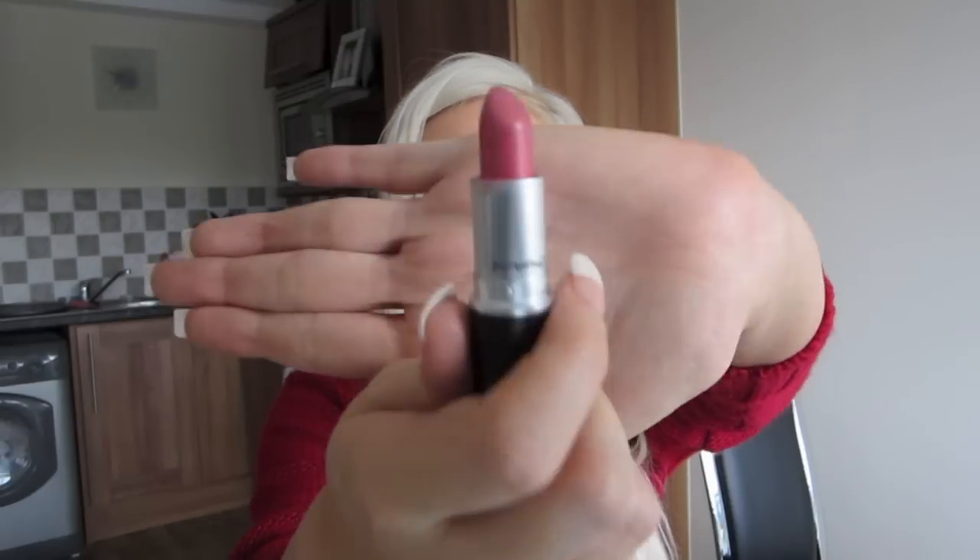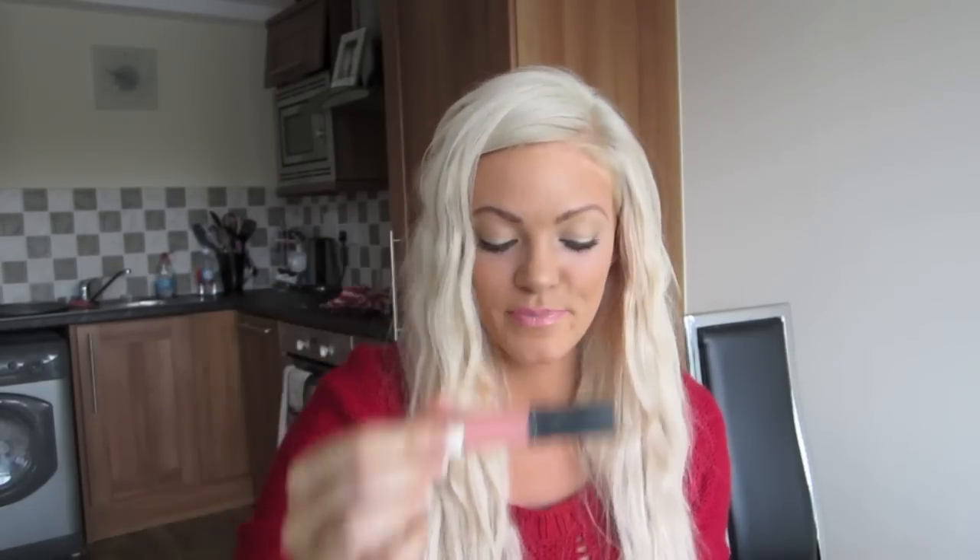I'm also just quickly going to mention my lipstick that I am wearing - it is a Frost by MAC in the colour Bombshell. This was a recent purchase and I get a lot of questions about what I have on my lips. Today I just have that with NARS Turkish Delight on top.